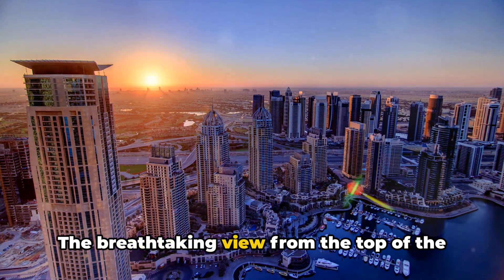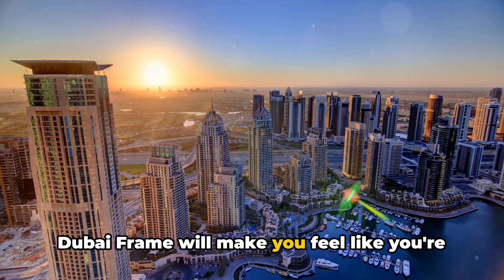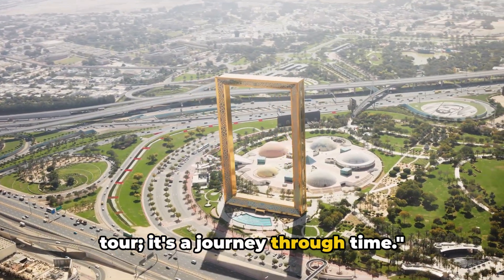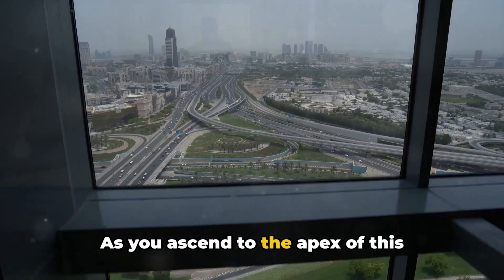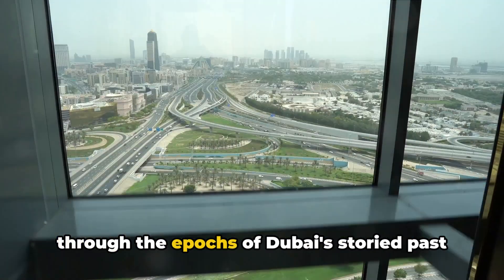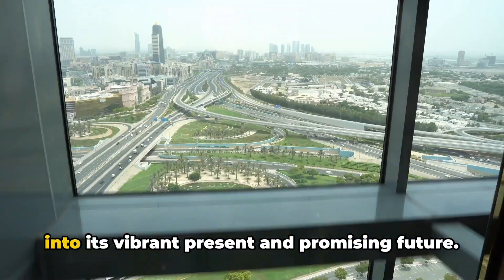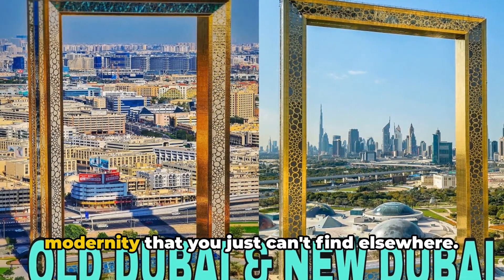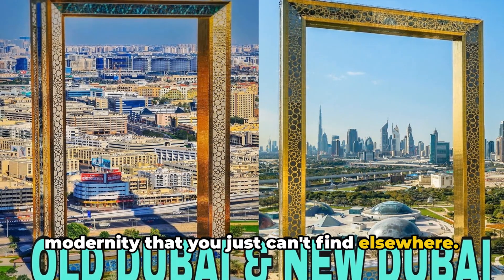The breathtaking view from the top of the Dubai Frame will make you feel like you're on top of the world. Visiting the Dubai Frame is not just a tour — it's a journey through time. As you ascend to the apex of this architectural marvel, you are transported through the epics of Dubai's storied past into its vibrant present and promising future. It's a unique blend of history and modernity that you just can't find elsewhere.